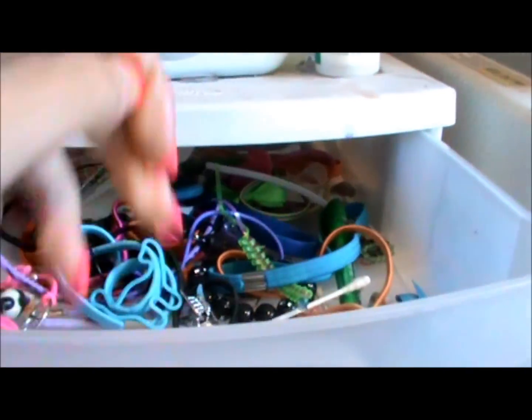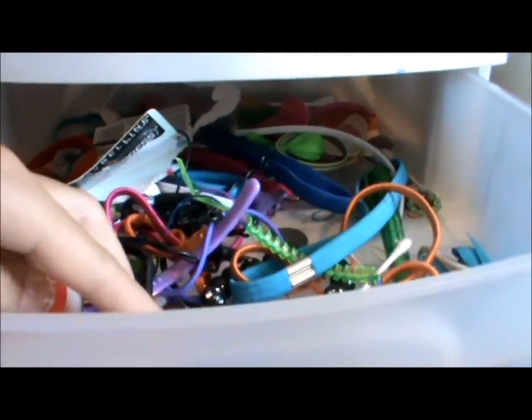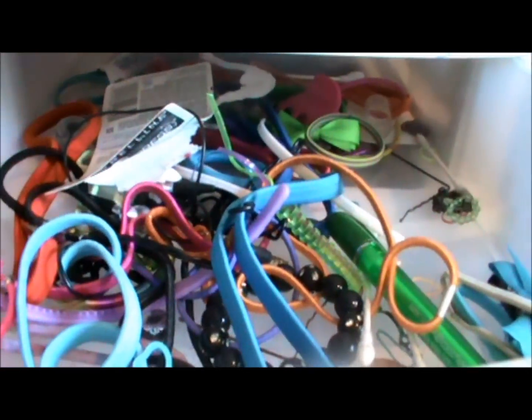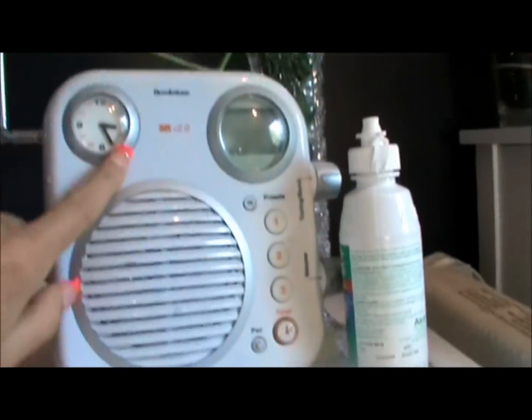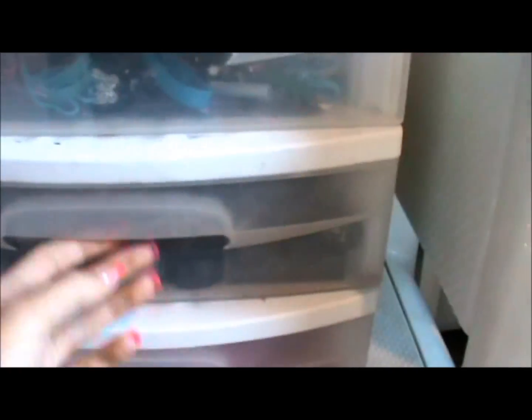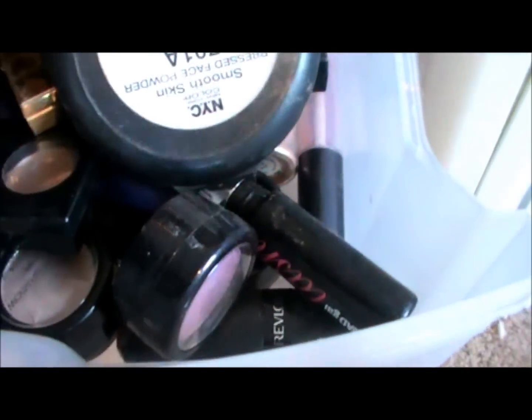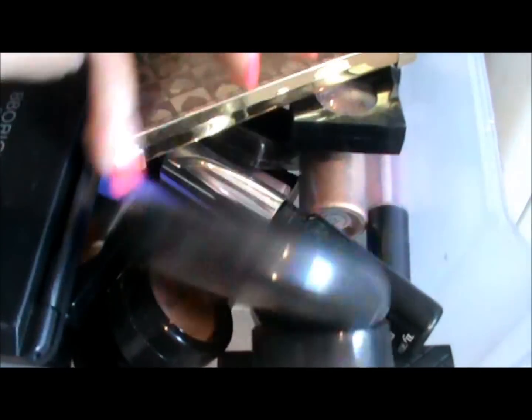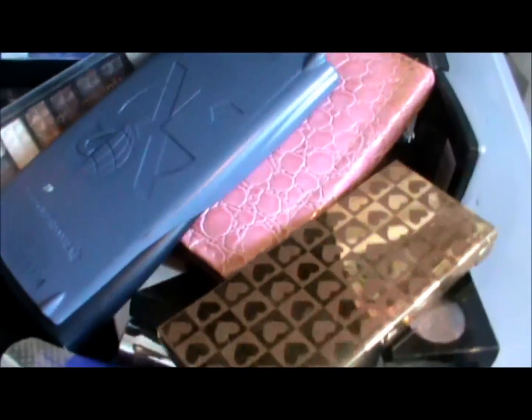In the first drawer I keep all my hair ties — there are more in my bathroom but I keep some here — along with headbands and random stuff. On top I have a radio, some flowers, and my contact solution. The second drawer is my extra makeup I don't use daily: mascara, eyeshadows, lipsticks, pressed powders, and palettes.